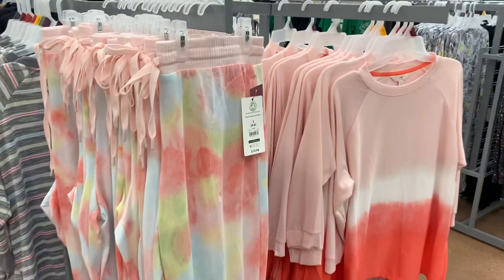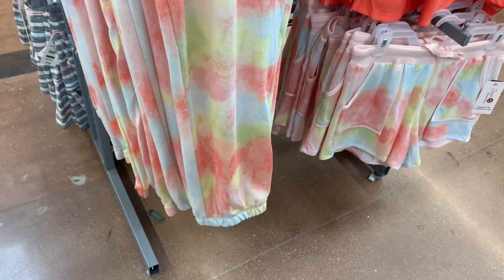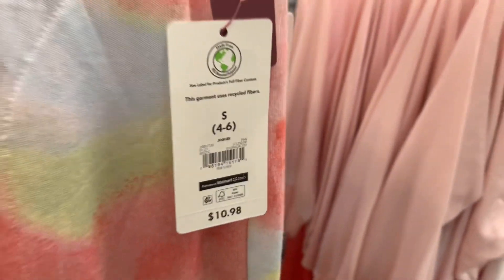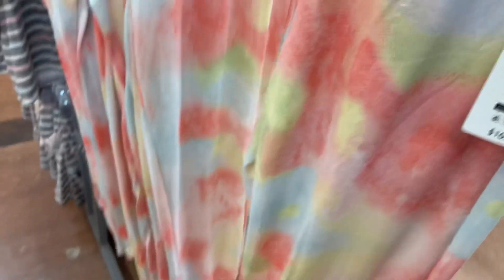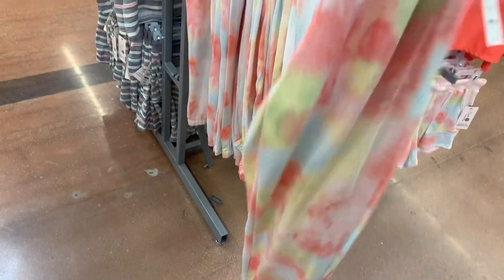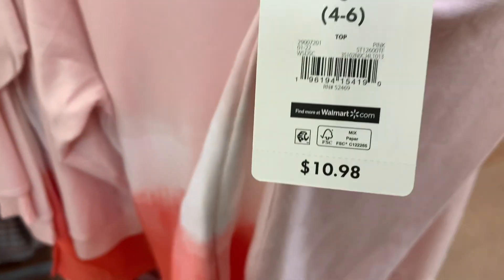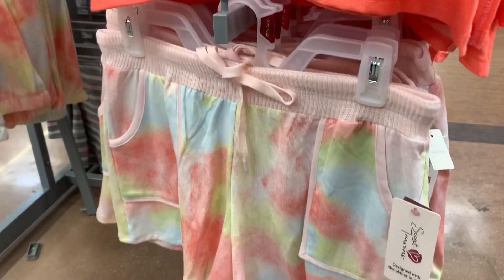There are some new ones on the other side too — more reasonable. They're Secret Treasures, they have the waistband at the bottom, and they're $10.98. I'm so glad I came today! They have the bat design, and here's the top — it has a little bit of tie-dye, more like dip-dye, some people call it ombré too. So cute and very reasonable.